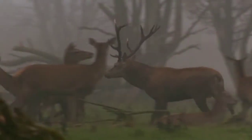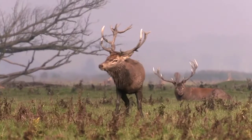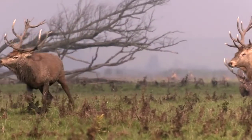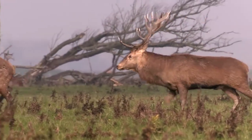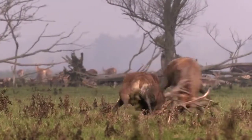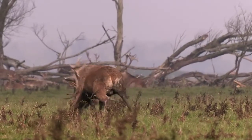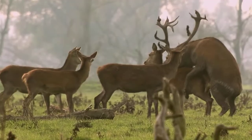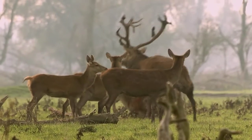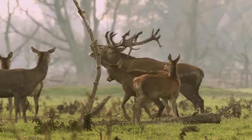During the mating season in September, adult male red deer see each other as rivals. After the mating season, the males and females split up, and for the rest of the year they live apart.